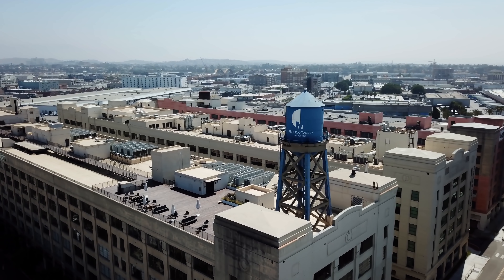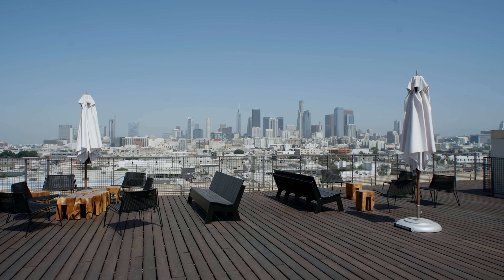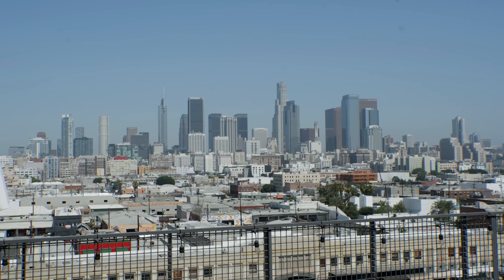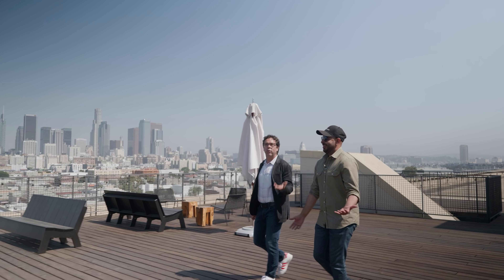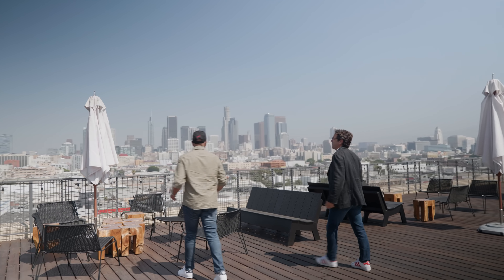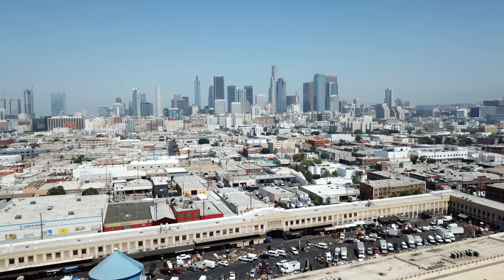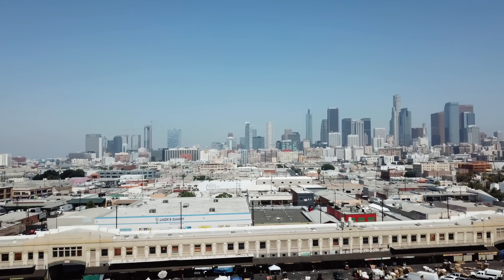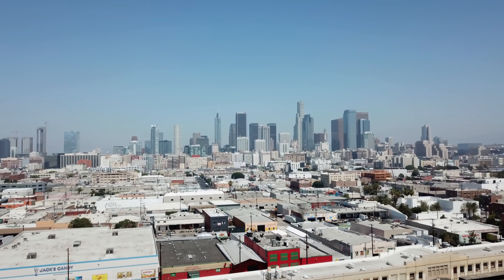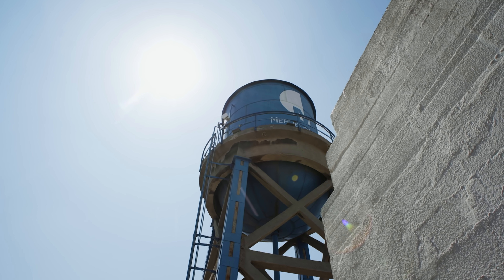On top of the building is a rooftop patio available to all office tenants — people can also rent it out. We've hosted private parties, yoga, dance, Daybreak sessions, wine and cheese parties. One of the most amazing things is the view of downtown LA — very few places give you a view this expansive. You're close enough to take it all in but far enough to appreciate all of downtown, and you also have the entire produce market and a historic water tower visible below.